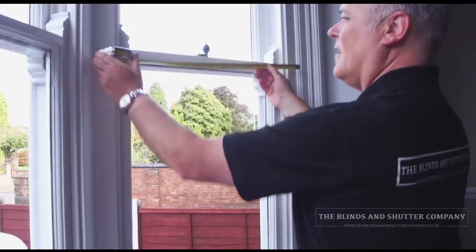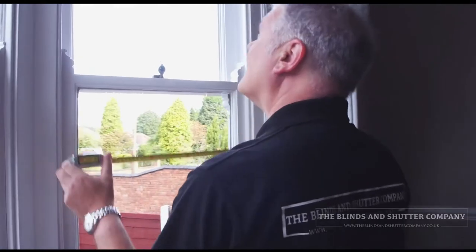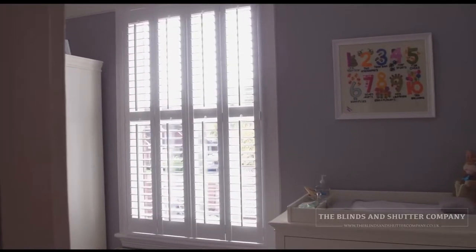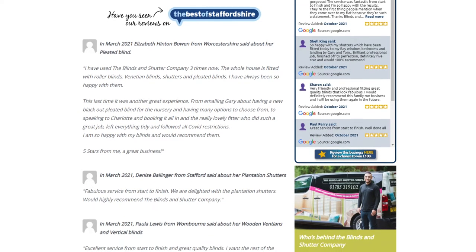I'm Gary. I started this business in 2014, and we're really pleased with the way the business has grown and the fact that I've been able to integrate it with all of my family. We operate in and around North and South Staffordshire and the borders of the West Midlands. We are the most recommended blinds and shutters company in that area — you can check out our Google reviews.